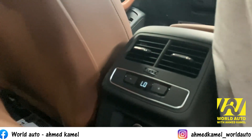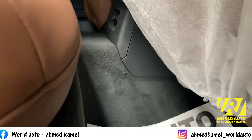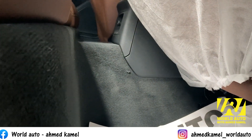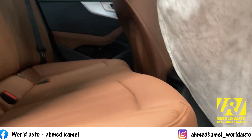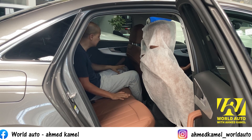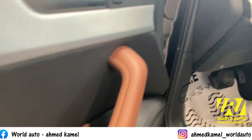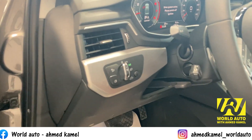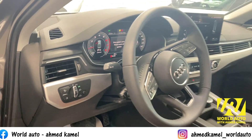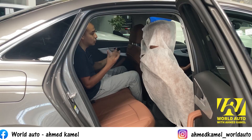العربية موجود فيها فتحات تكييف خلفية وتقدر تتحكم في درجة البرودة بتاعتها، ومعاك مخرج اتناشر فولت. نفق الفيتيس كبير جداً، من هنا للصبح، مستحيل حد يعرف يقعد في النص. الباب البلاستيك بيعم على كل أجزائه لكن مسند الإيد اللي بيجي من الجلد، والإكرة بتيجي من الكروم.